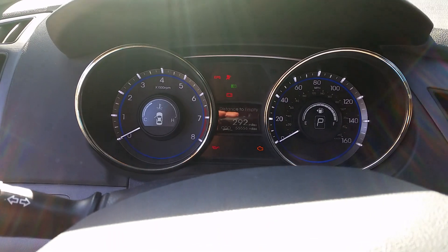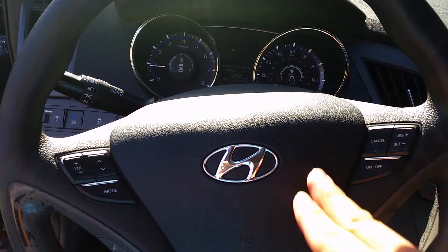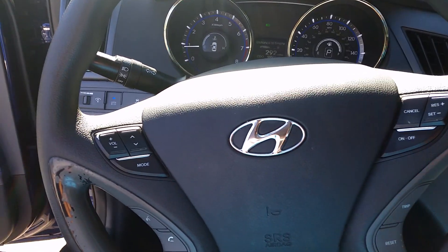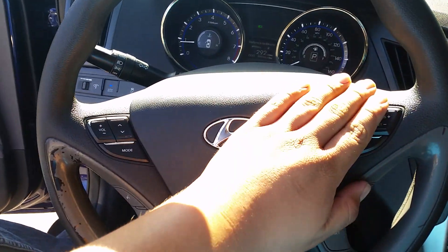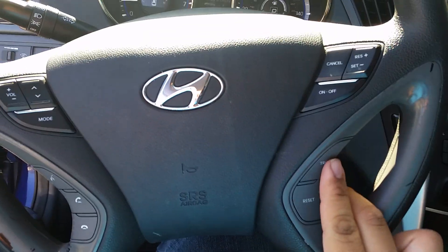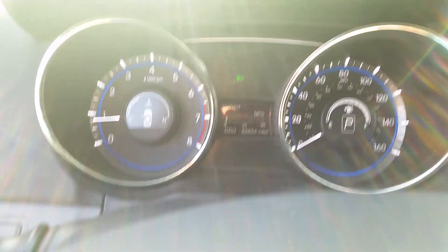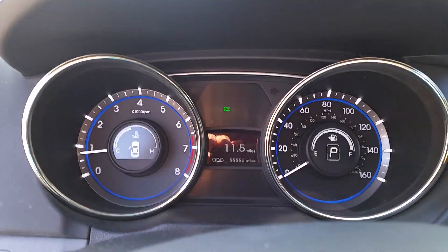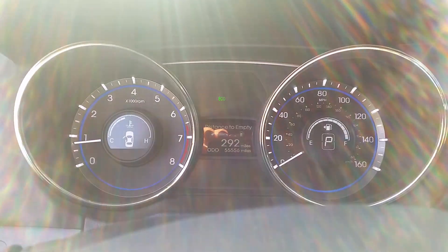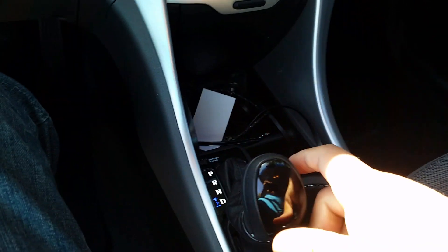Electroluminescent gauges - very nice. All Sonatas have steering wheel controls with cruise control, Bluetooth, and your trip meter. You've got miles per gallon, instant MPG, average miles per hour, elapsed time, trip meter, and distance to empty. The transmission is a six-speed automatic with Shiftronic.